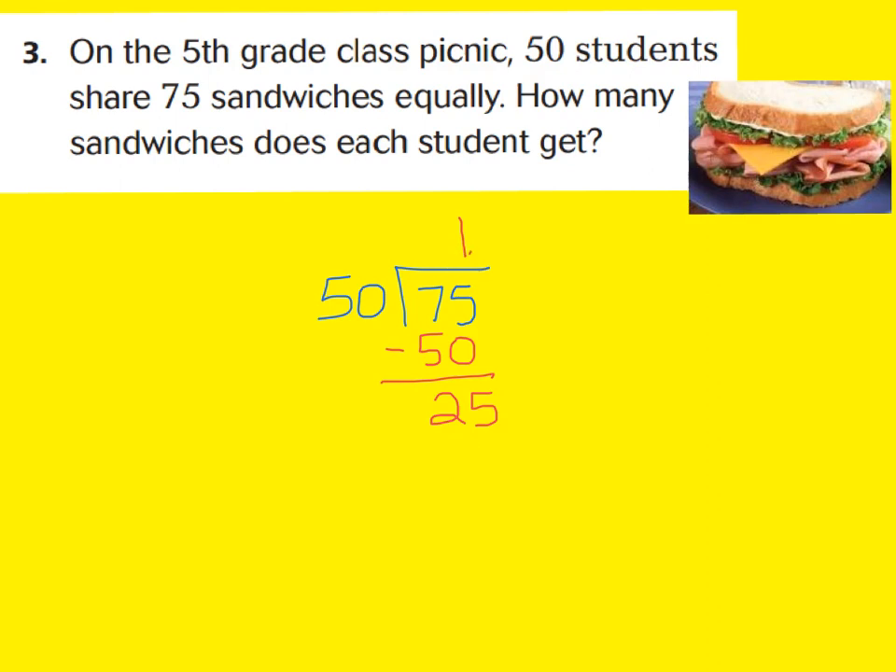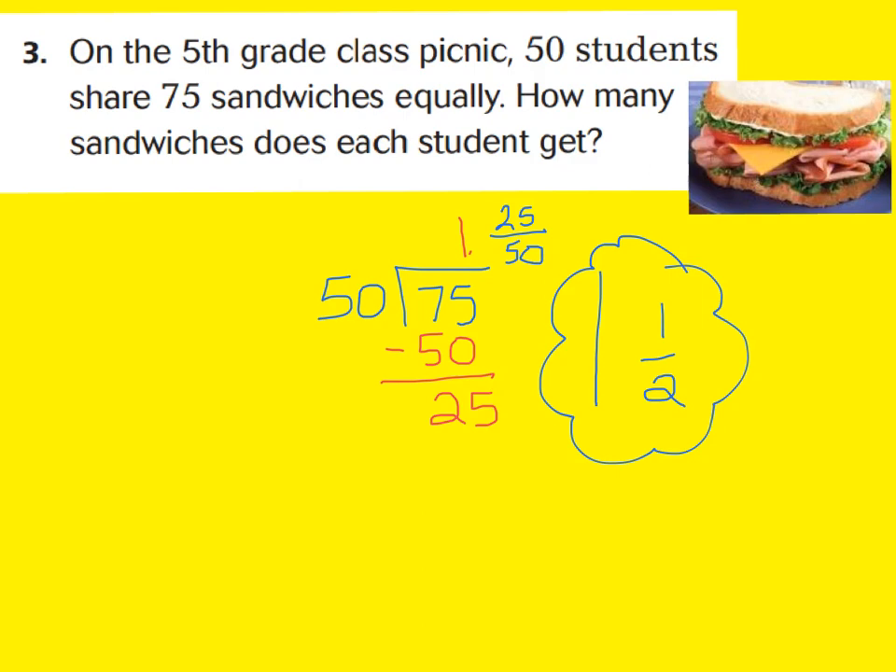If you've ever eaten food, you know that people like to divide what's left over. So we can write this as a fraction — there are 25 sandwiches out of 50 people, giving us 25 fifties. I can simplify 25 fifties to 1 half because 25 is half of 50. Therefore, each student can get one whole sandwich as well as half a sandwich. In this case, you would make a fraction for your remainder.